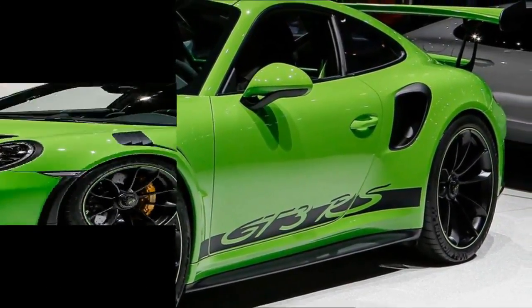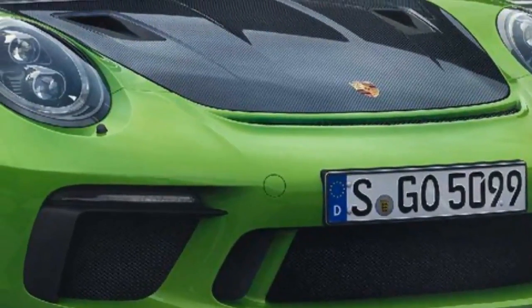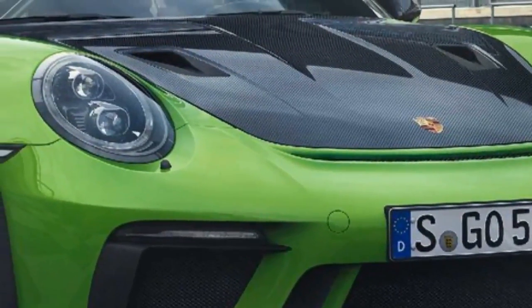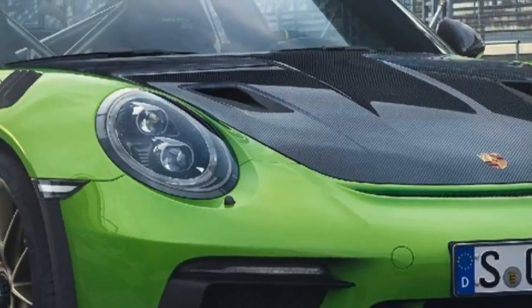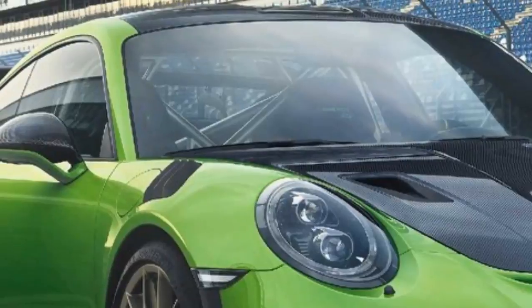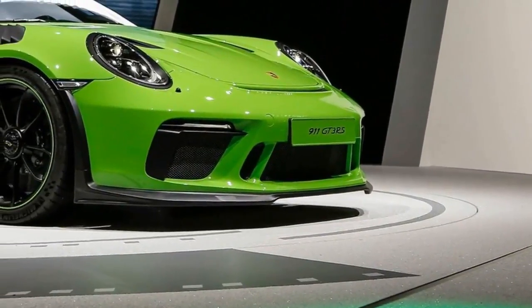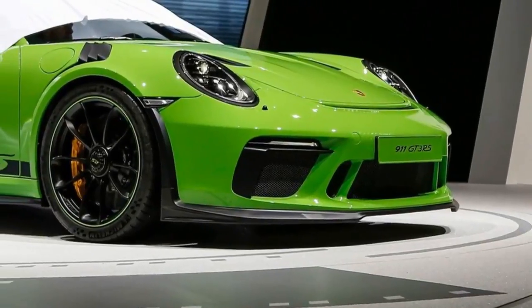Since the model has been designed with performance in mind, it features a number of lightweight components. The fascias are constructed out of polyurethane, while the front trunk lid and fenders are made from carbon fiber. The model also has a magnesium roof, lightweight rear windows, and lighter door panels with pull straps.